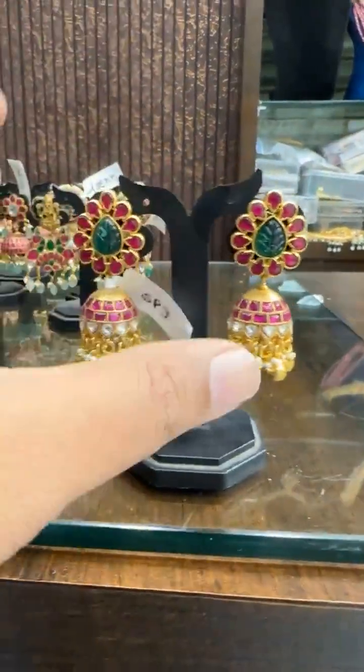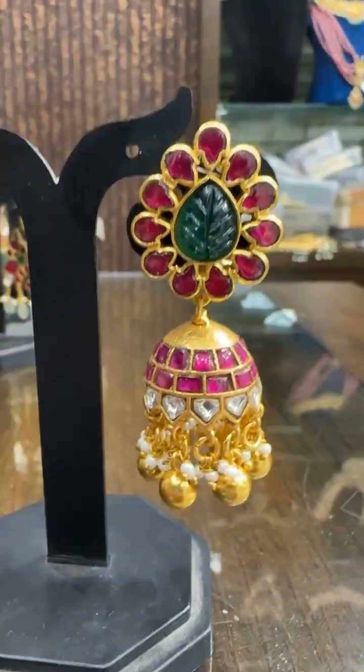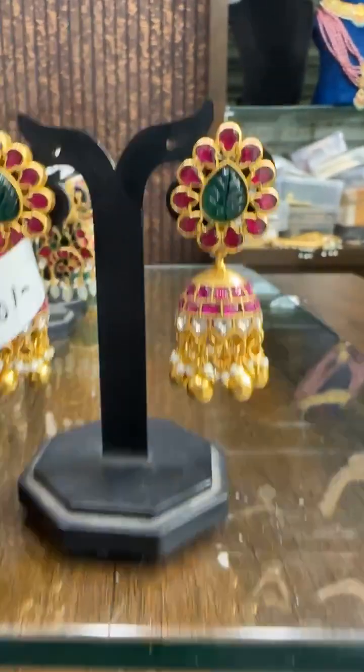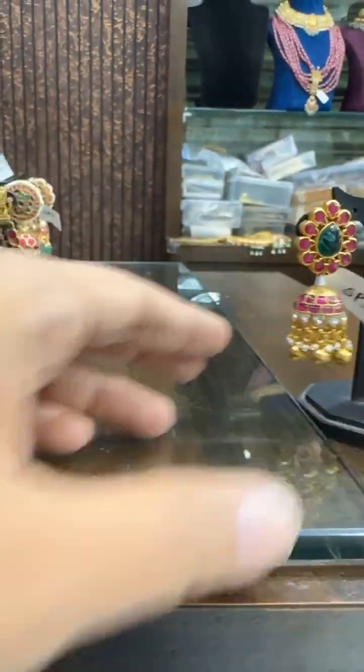Then we have this floral design with carving stone. You can see the design — leaf shape, stone has carving. Price ₹3060.